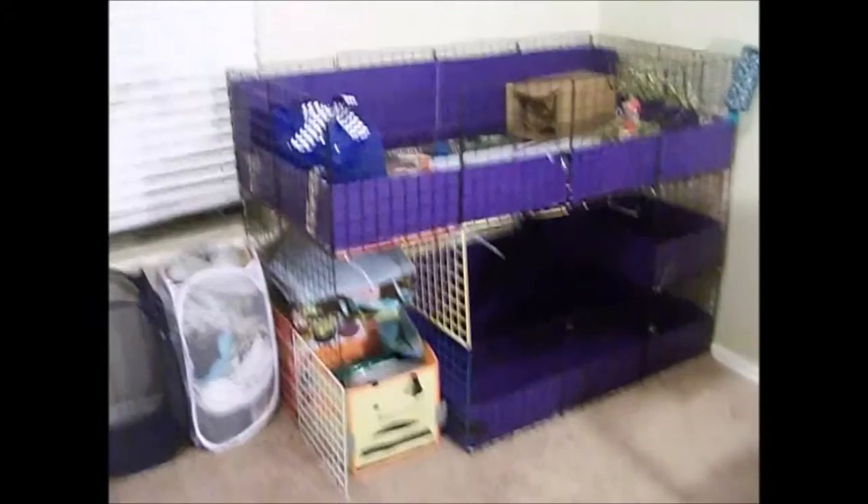Hello everybody, it's Morgan from Sweet Clover Rabbit Tree, and today we will be doing a cage tour for Oliver and Willow.